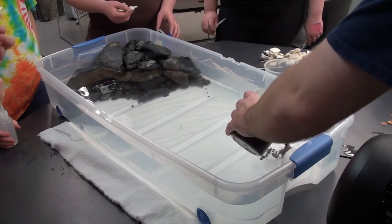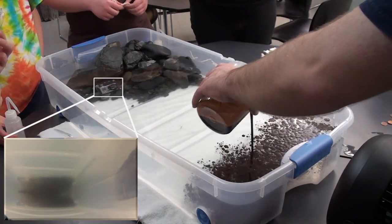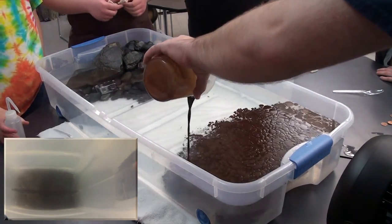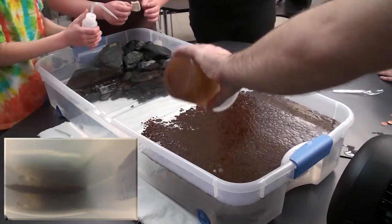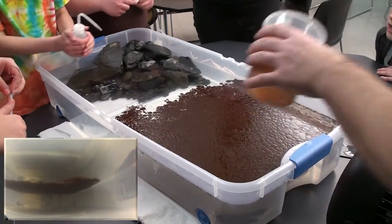For the spill itself, 500 milliliters of vegetable oil, colored with sugar-free cocoa powder, was poured into a large tub of water. In the opposite corner of the tub, rocks had been piled to simulate a shoreline. A 15-second count was given before the club could begin their cleanup efforts, and then they set to work.